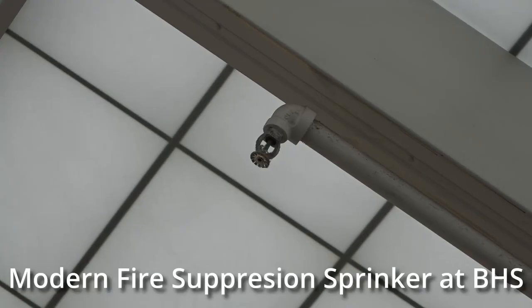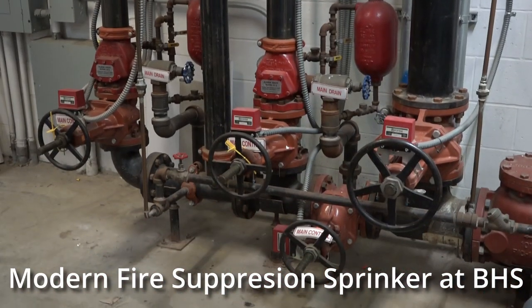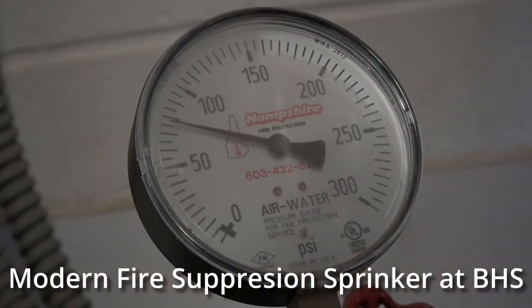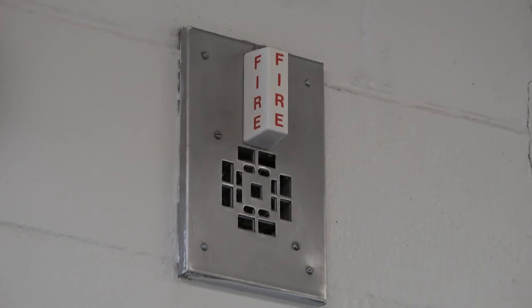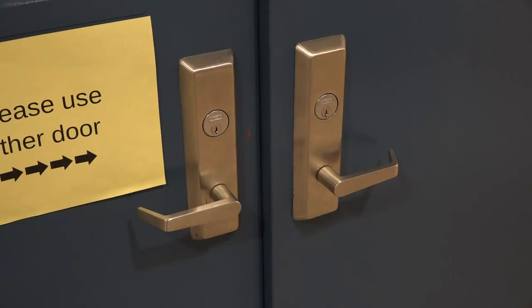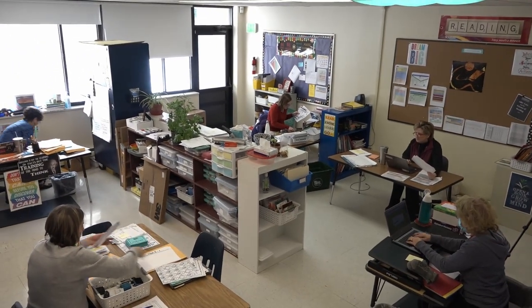Item one is a sprinkler system. When originally built, the building did not have to have one, but now with the renovation of this side, code requires that. There are a number of items on the list related to security and safety, including communication, building access, and there are a number of space issues that need to be addressed in the renovation.